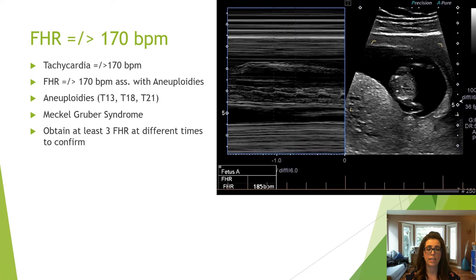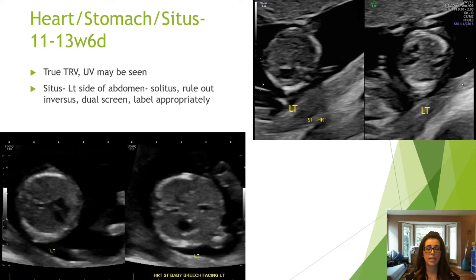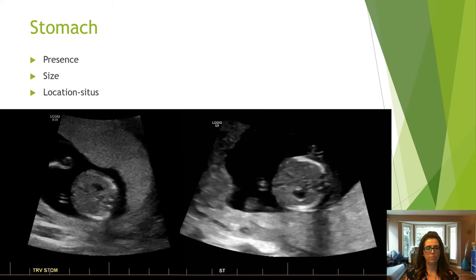When checking situs, ensure the heart and stomach are on the same side — on the left — to rule out situs inversus, ambiguous, and heterotaxy. Dual the screen and label the left side in both images. The stomach should be assessed for presence, size, and location in the transverse plane.